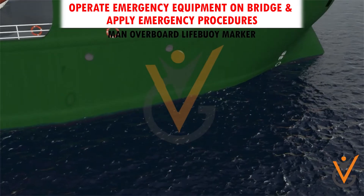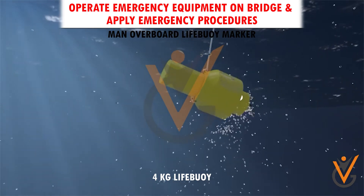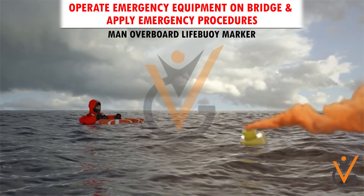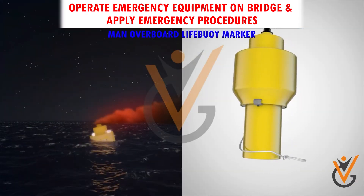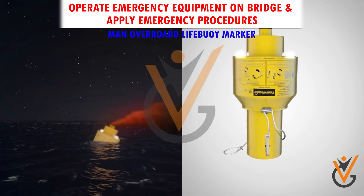Man overboard lifebuoy marker: this is attached to a four-kilogram lifebuoy on the port and starboard bridge wings. When the lifebuoy is released or thrown in the water, it drags the MOB marker with it into the sea. The marker will automatically produce a cloud of orange smoke and the lights will flash to indicate the position of the person in the water.